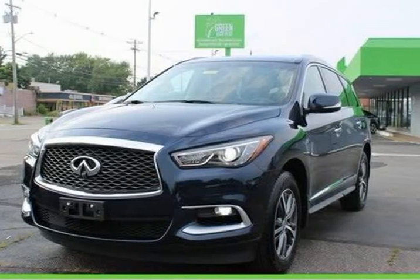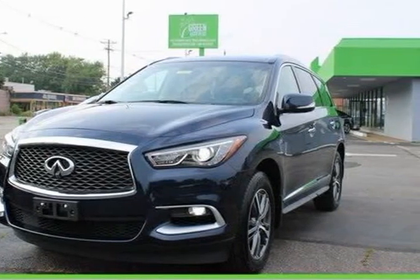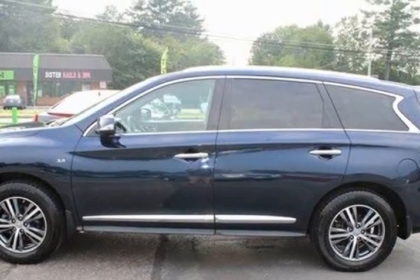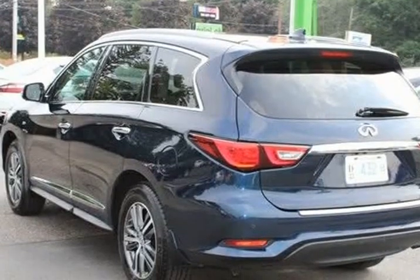This 2016 Infiniti QX60 is brought to you by Green Auto Plus. Clean vehicle history, needs nothing to pass state inspection, service record available.